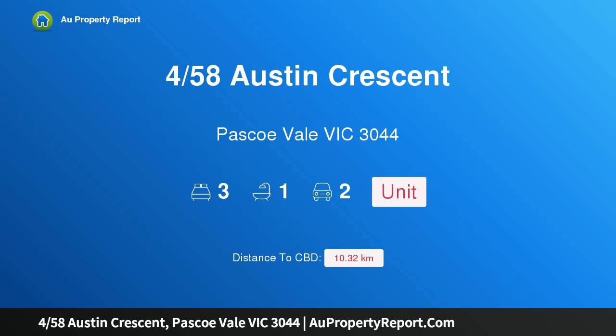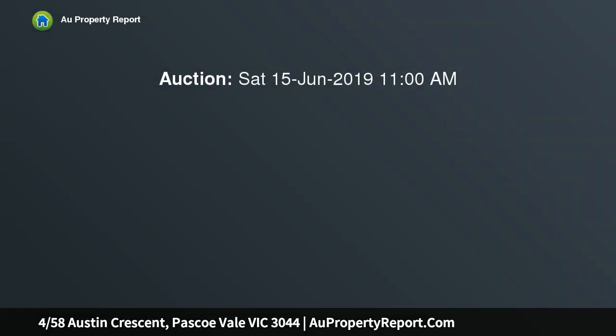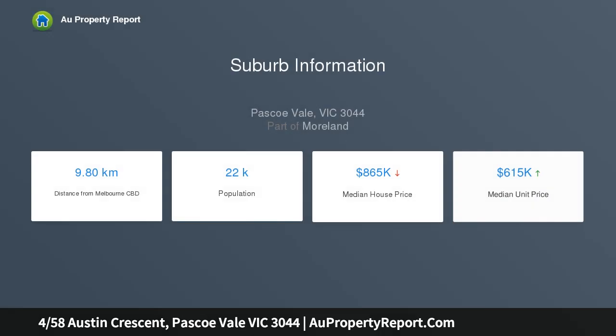Hi, I am glad to introduce property 458 Sosten Crescent, Ascovale Victoria 3044. Ticking all the boxes, at the rear of a boutique block of four, this pristinely presented three-bedroom villa is spacious, sophisticated and sure to impress market entrants, downsizers, young families and investors.